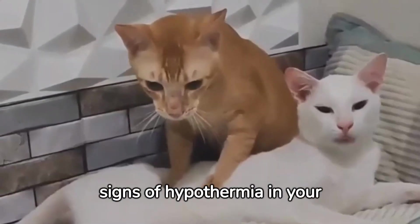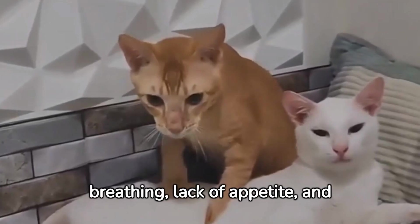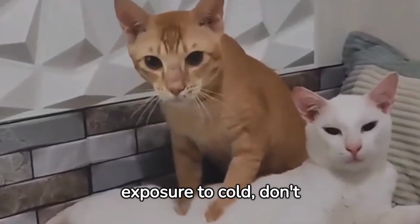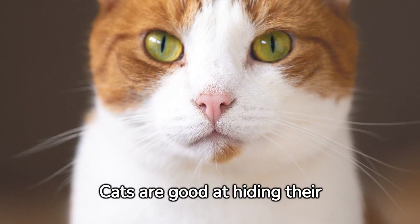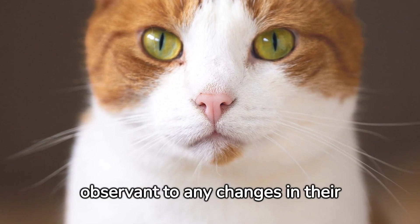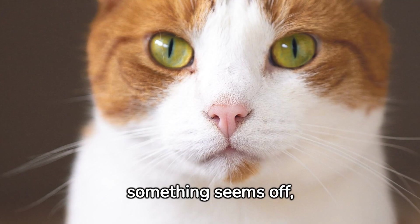Be attentive to any warning signs of hypothermia in your cat, such as rapid breathing, lack of appetite, and cold extremities. If you're concerned about exposure to cold, don't hesitate to call a vet. Cats are good at hiding their ailments. Hence, you need to be observant to any changes in their behavior. If something seems off, contact the vet immediately.